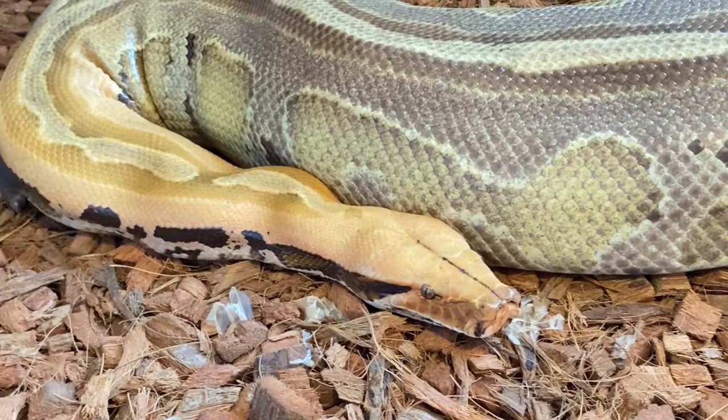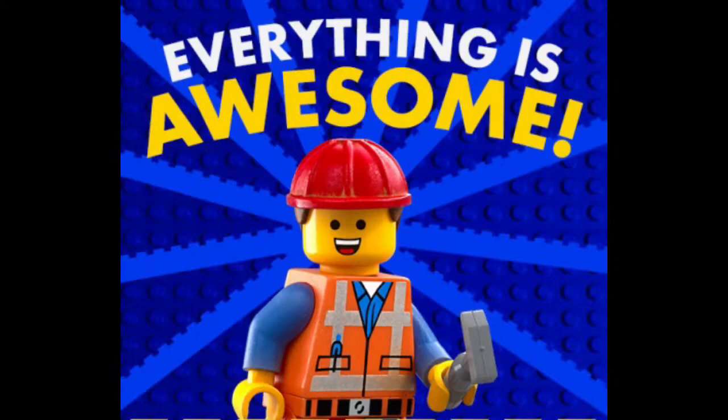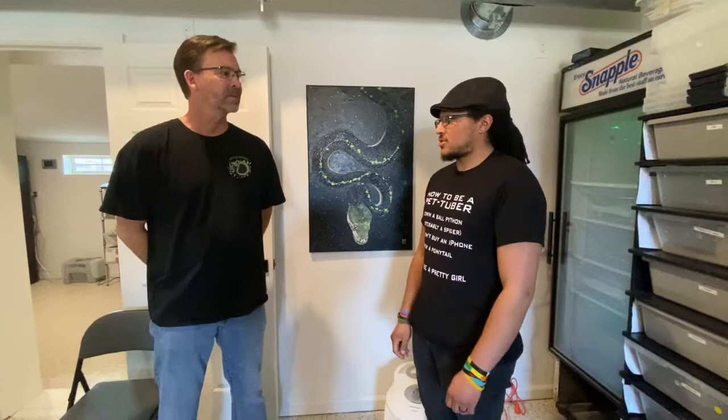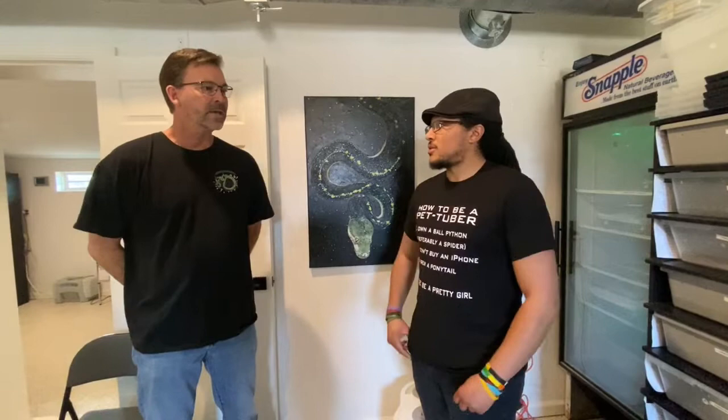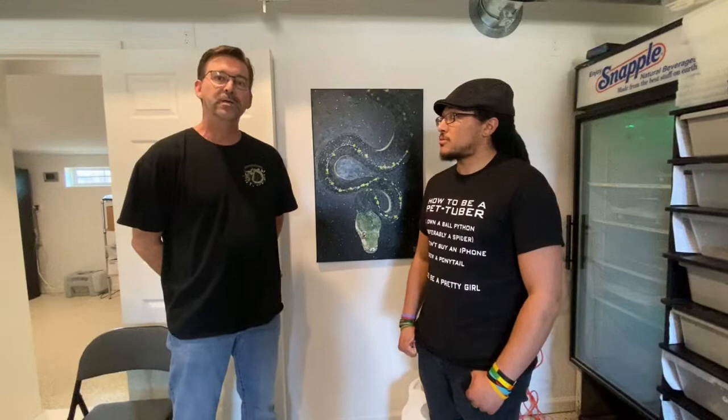That was really great — thanks so much for showing us around and opening up your awesome collection to us. If anybody wants to get a hold of you, have questions, or is interested in buying animals, where can they reach you? It was a pleasure meeting you and spending time with you today. I've got a Facebook under my name Bill Steagle, and also a Facebook reptile page — Phoenix Reptiles — and on Instagram as well, coming up on 10,000 followers. Check out phoenix dot reptiles on Instagram and follow me there. I post a lot of pictures there and on my Facebook pages too. Thanks again Bill — really appreciate it, pleasure meeting you, and I'll see you at the show!